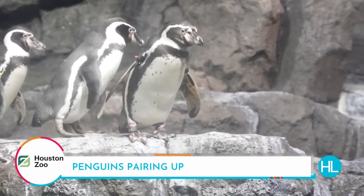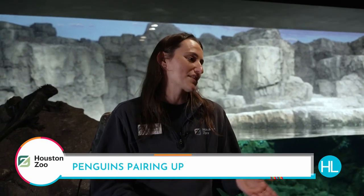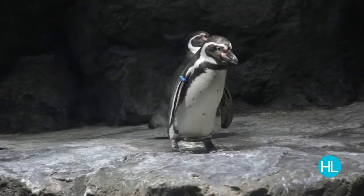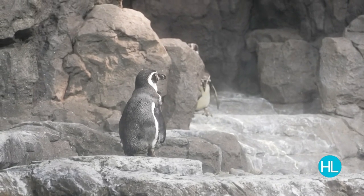Penguins find a mate and will stay together for the entirety of their time together — it may not be for life, but as long as they're in the same place they find that one perfect penguin. With such a new group of young animals who never knew each other before, it doesn't just happen — there's courtship, some dating, some breakups. Certain relationships thrive and keep going; others we thought were a great couple and suddenly they're sleeping on opposite sides of the habitat. Penguins are just like us.